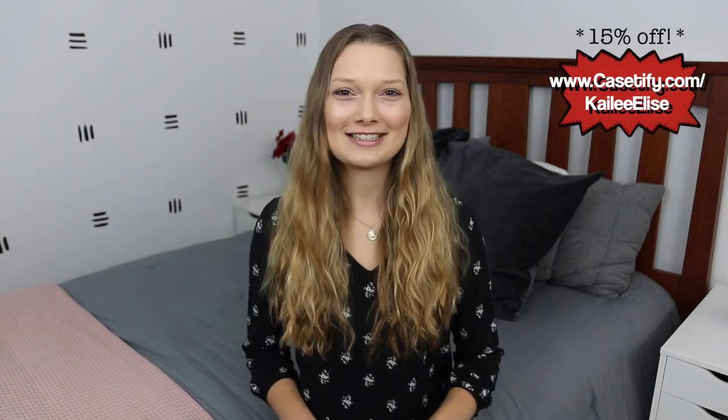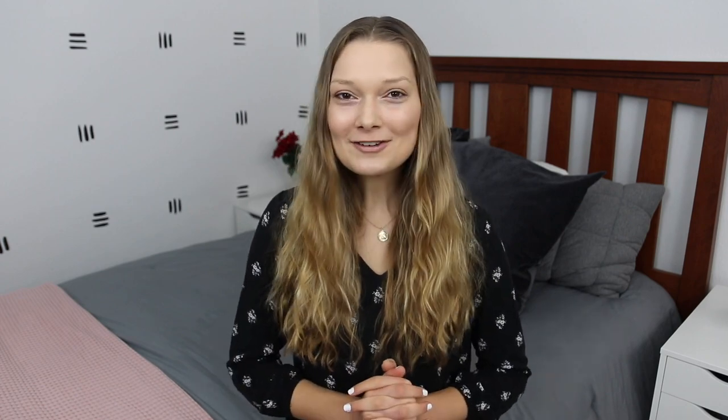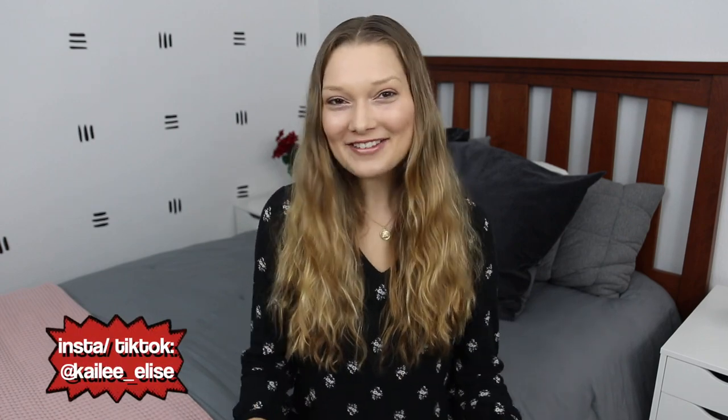I hope you guys enjoyed this video — let me know in the comments down below if you find an app you want to download. I feel like I have a lot of helpful apps for all different things. Also be sure to check out the cases — I'll have them linked down below and I have a code for 10% off, which is really awesome because Casetify really doesn't do sales often. I love their cases, I've been using them for years. Also be sure to follow me on Instagram, TikTok, or any of the other apps I showed. I love you guys and I'll see you in my next video!